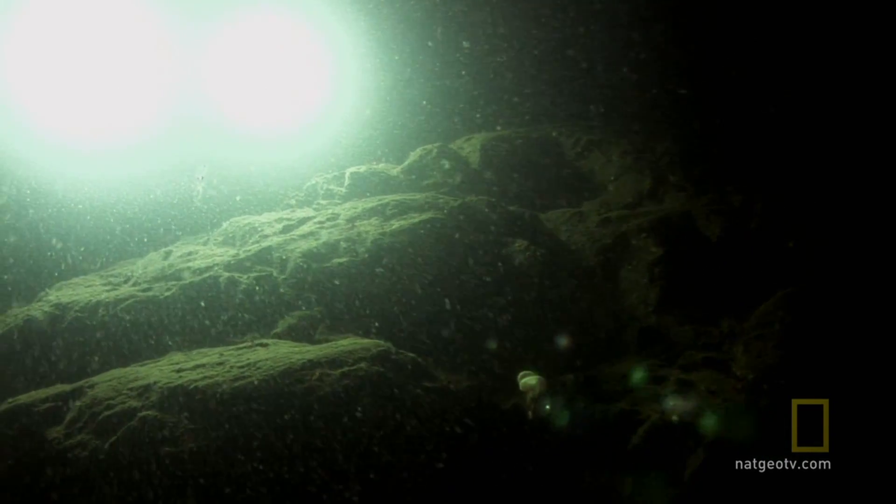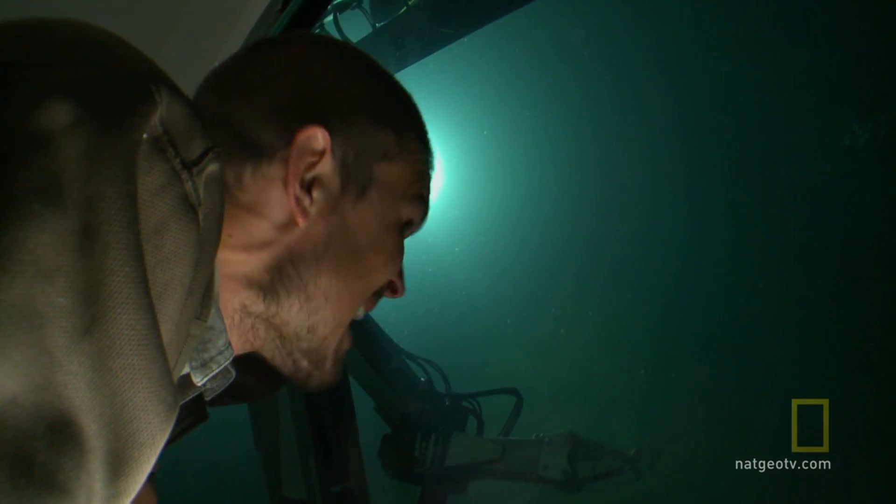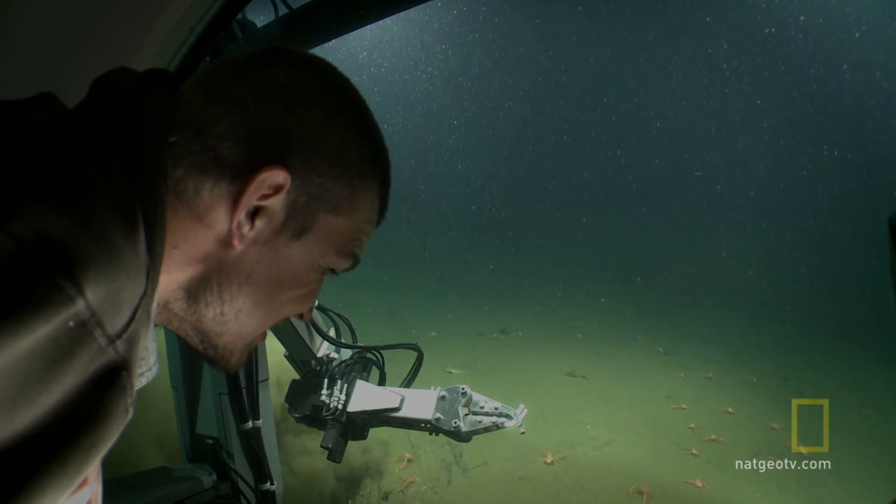Look at those rocks — just the possibility of what's hiding in there. There could be anything. Wow, it's just covered in squat lobsters.